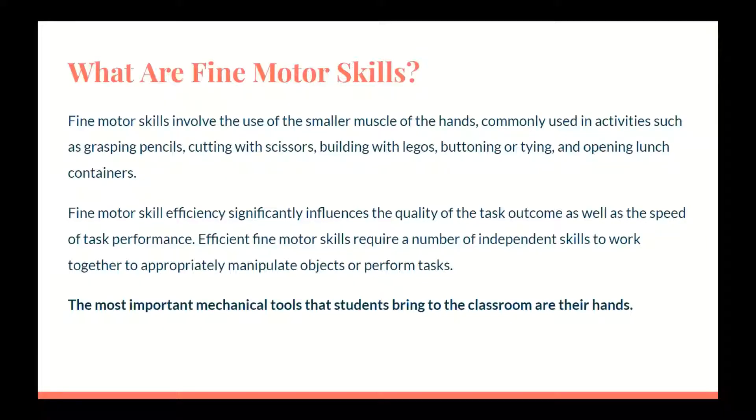What are fine motor skills? Fine motor skills involve the use of smaller muscles of the hands, commonly used in activities such as grasping pencils, cutting with scissors, building with Legos, buttoning or tying, and opening lunch containers. Fine motor skill efficiency significantly influences the quality of the task outcome, as well as the speed of task performance. Efficient fine motor skills require a number of independent skills to work together to appropriately manipulate objects or perform tasks.